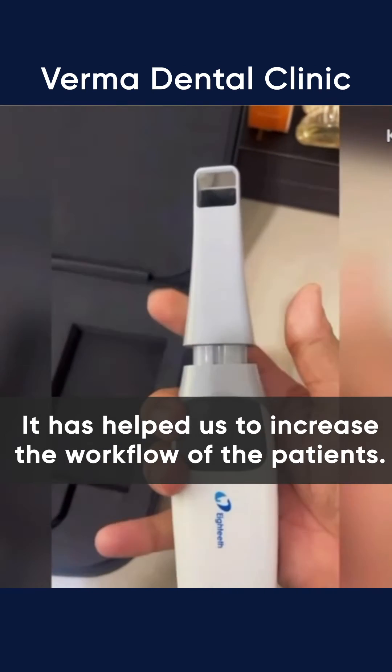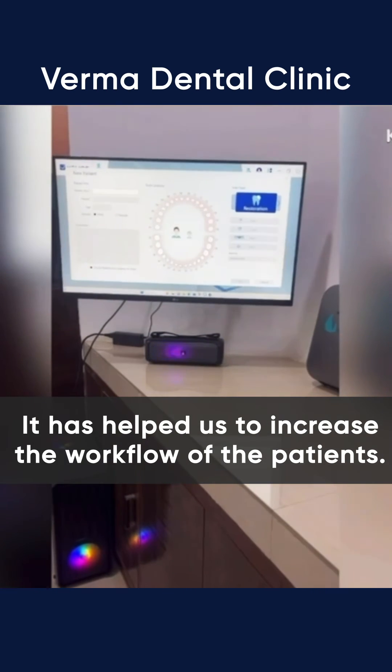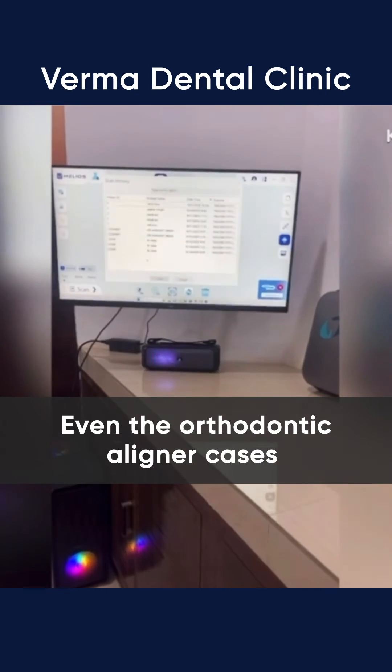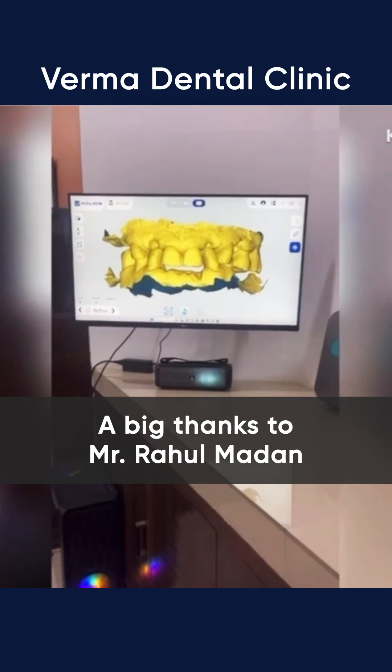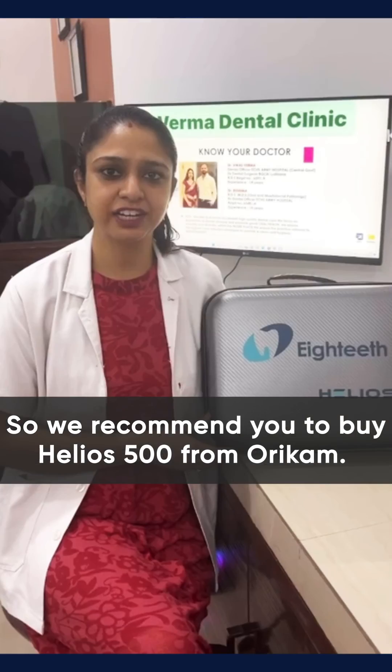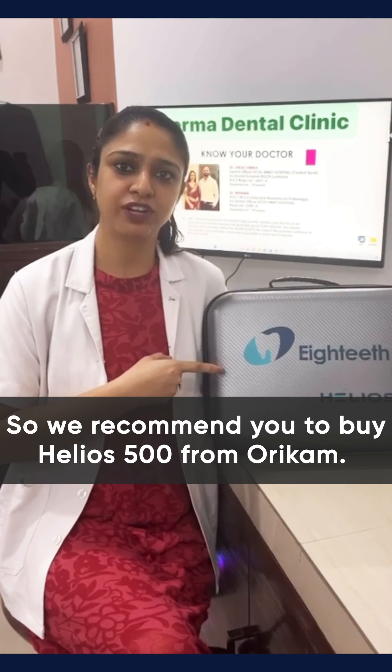It has helped us to increase the workflow with patients. Even the orthodontic and aligner cases are not a headache now. A big thanks to Mr. Rahul Madan from Oricam for his support. We recommend you to buy the Helios 500 from Oricam.